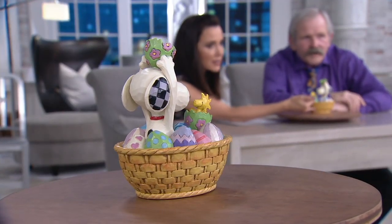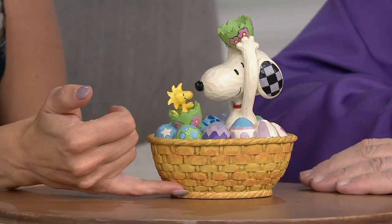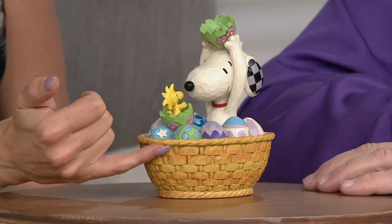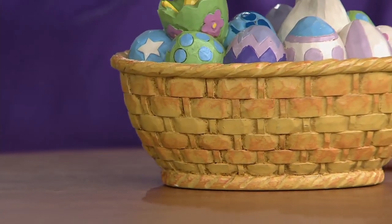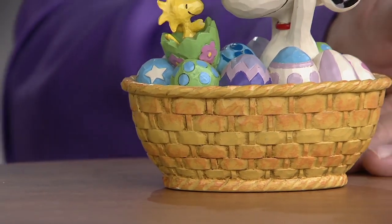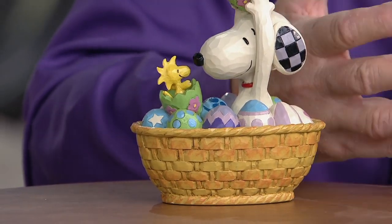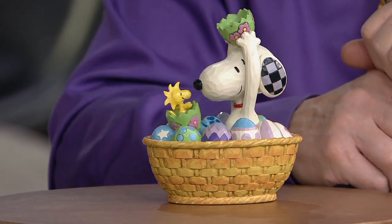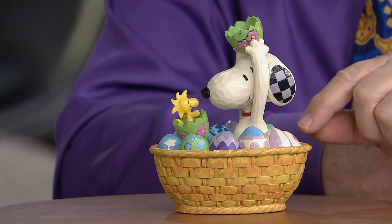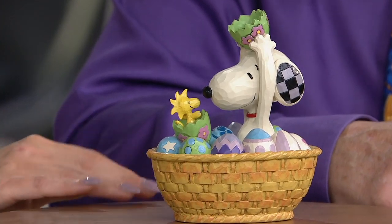When you talk about the detailing in the basket, it's so easy to talk about the eggs and Snoopy and Woodstock. But even just the variation of color in the basket is really extraordinary. And that's done for artistic effect. Sometimes because it's whimsical, you think it's lighthearted — yes it is — but we take every aspect of this seriously because we want the effect to come out.